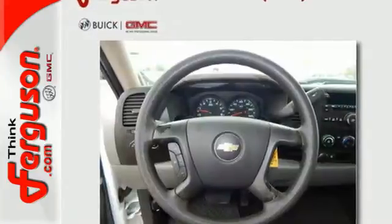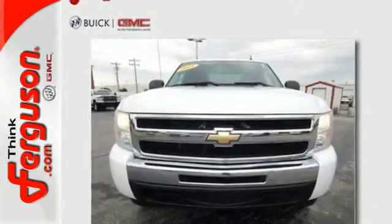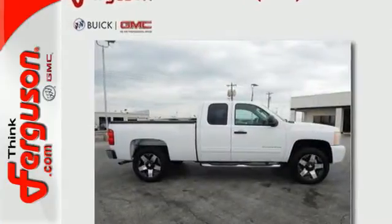Look around the road and you'll see lots of Silverados, many with hundreds of thousands of miles on them. That's because they're built with a commitment to quality and durability, second to none. See it for yourself today.